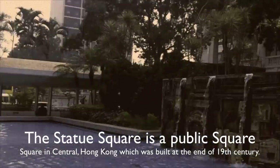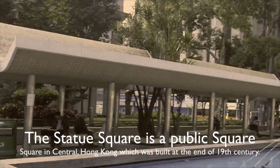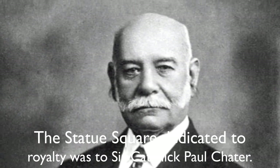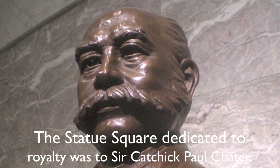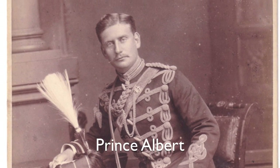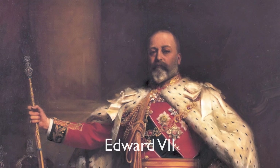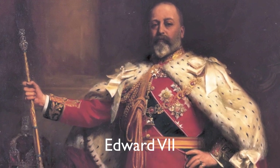The Statue Square is a public square in central Hong Kong, which was built at the end of the 19th century. The Statue Square was dedicated to Sir Captain Paul Chatter. Statues of Prince Albert Edward VII were added before 1902.